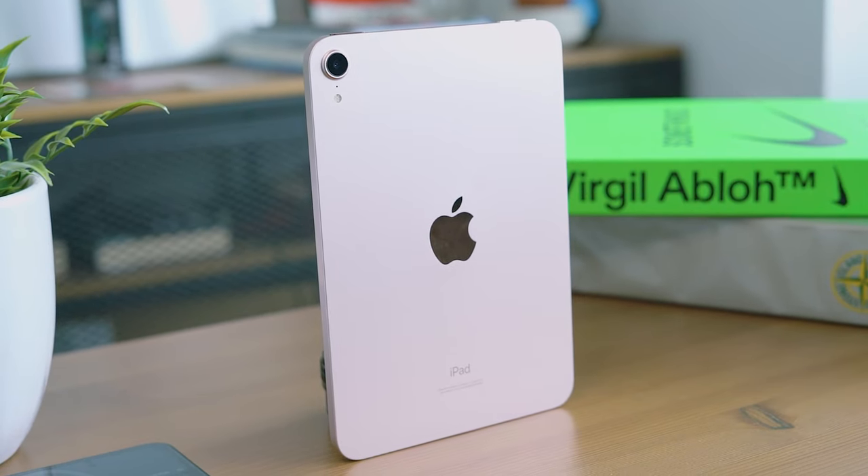The highly anticipated iPad mini 6. If you're following Apple's lineup, you know that the iPad mini series has always been a favorite for its compact size and powerful capabilities. This is something I've been sitting on for a while, but now we've got it, so let's find out.